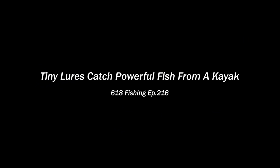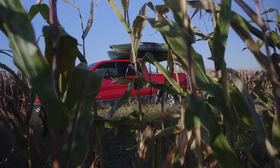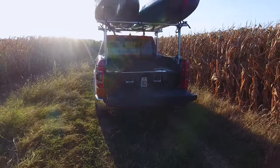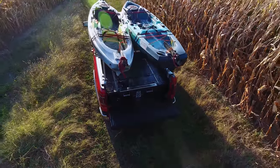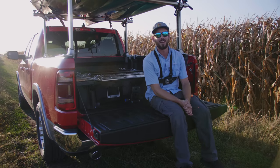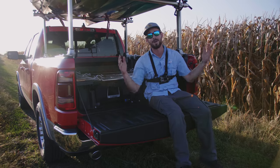What's going on everybody, Nick from 618 Fishing here and I am beyond excited for today's episode because I am taking my new fishing rig on its very first fishing adventure. I also have another modification — this ladder rack. I currently have both of my Old Town kayaks strapped up there and they are looking beautiful. As far as where I'm going, I don't think I'm ready to tell you guys yet, but you're probably gonna find out in the next 30 seconds in a montage.